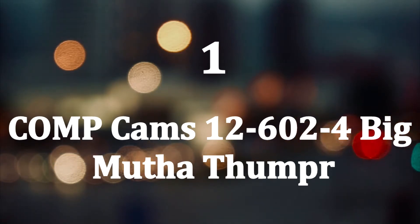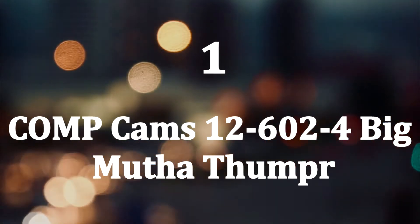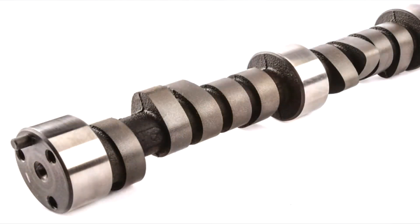Number 1: Comp Cams 12-602-4 Big Mother Thumpr. It will be a perfect cam choice for muscle cars and street rods as it delivers excellent horsepower gains and a broad torque curve. By engaging the valves for a longer time, this camshaft will give the wild boost your engine needs. To get the most out of it, the operating range should be 2200 to 6100 RPM.